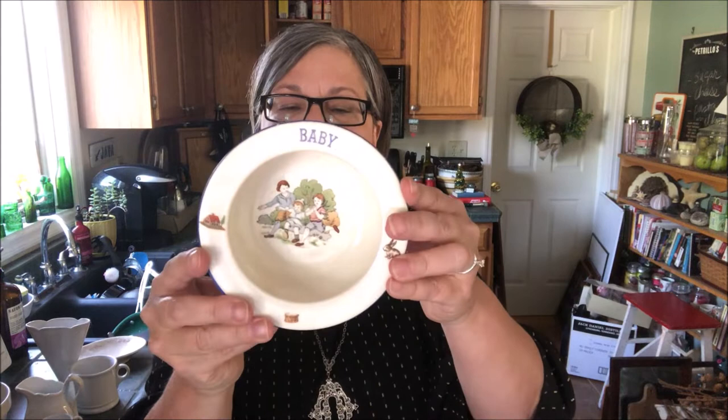Darling little baby bowl with bunnies on it, marked Germany on the bottom. It's very blurry and hard to read. Super cute — $15 to $20 on that piece. A cute little mug with gold gilt and hand-painted gold gilt leaves and blue flowers also hand-painted. Not marked on the bottom. Five cents. I will probably price that at five dollars.